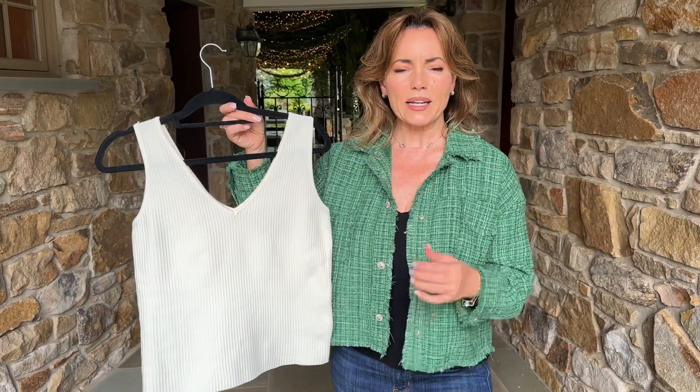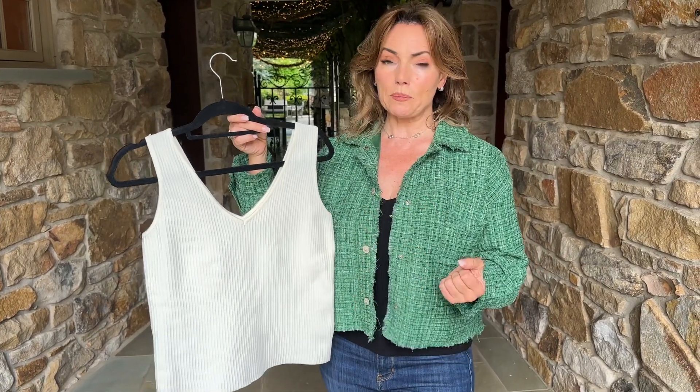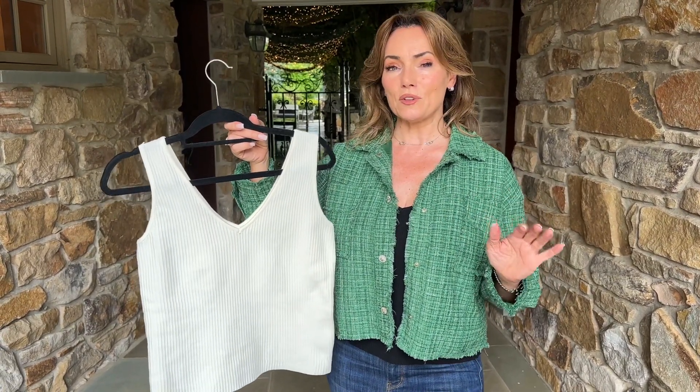Not too long, not too short, fits close to the body. This is that perfect streamlined look to put under your jackets, under anything that you want to show a little bit in front, but not too much. This is going to be year-round perfect. These are the layering pieces that you need in your wardrobe, and these are the layering pieces that are tough to find.